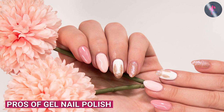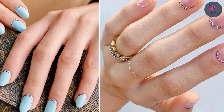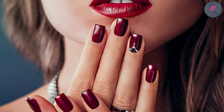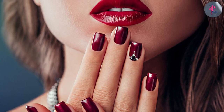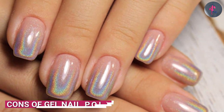One of the main advantages of gel nail polish is its long lasting qualities. If you're someone who doesn't have the time to redo your nails every few days, gel nail polish is a great option. Additionally, gel nail polish is known for its high shine finish, which can make your nails look glossy and professional.